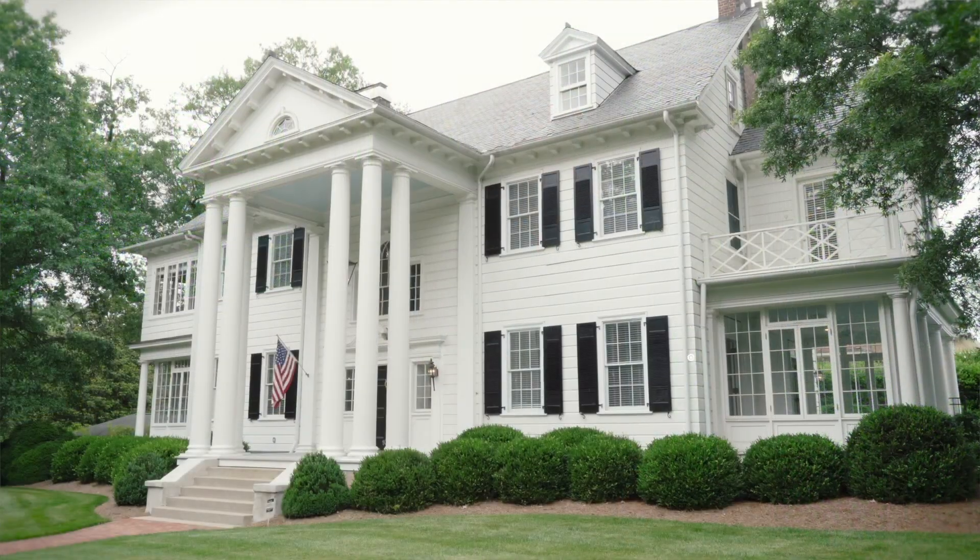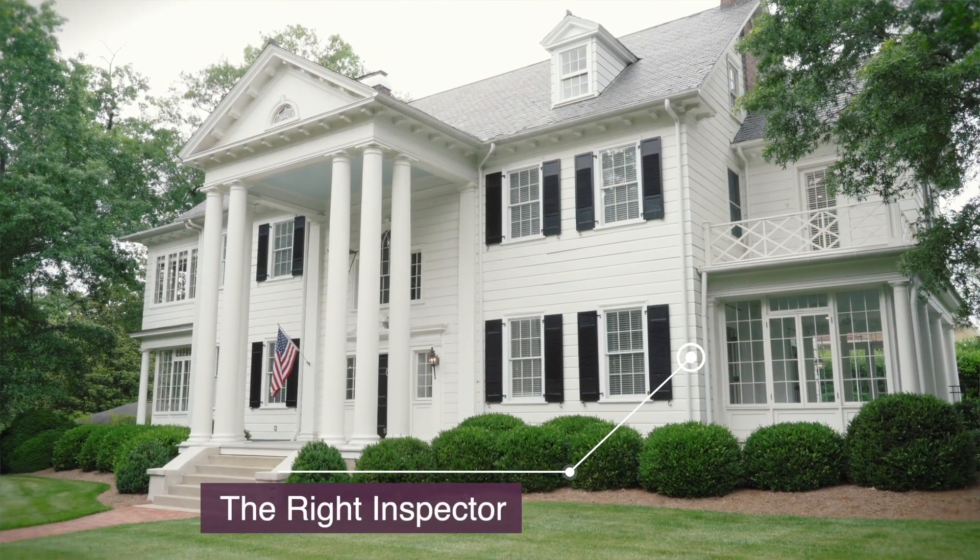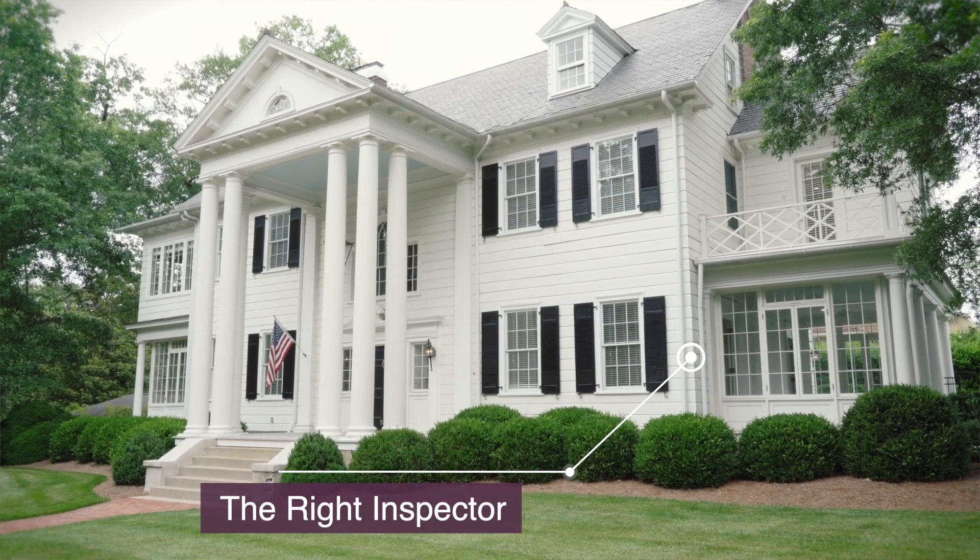Historic homes are older, so things like inspections become really important. Finding someone to inspect it who's familiar with older properties is important too, because there are different issues that come up.